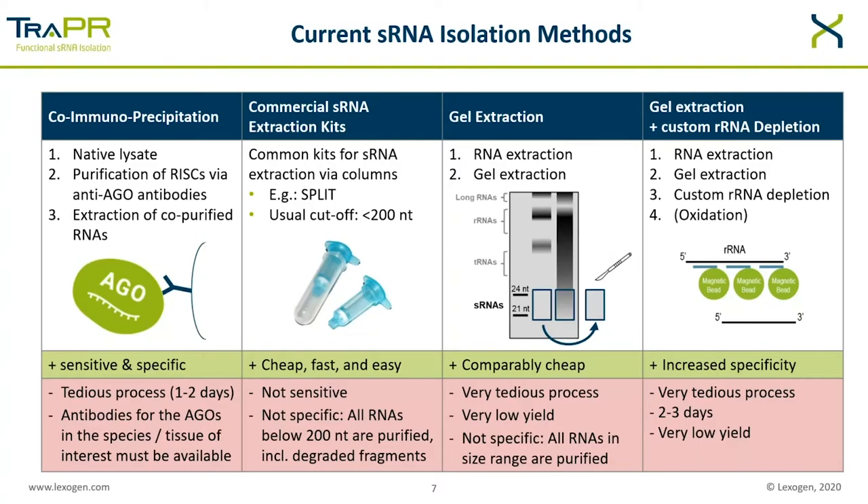You may be familiar with the methods listed here for small RNA extraction. The most common are commercial small RNA extraction kits, which rely on a series of buffers preparing RNA for binding, washing, and eluting from a silica filter column. These are cheap, fast, and easy, but they are not sensitive or specific — all RNAs below 200 nucleotides are purified, including the majority of degraded RNAs of various kinds in this size range. A common improvement is gel extraction, which does improve specificity by allowing you to extract RNA generally in the size range of your exact RNAs of interest, but you still extract all degraded RNAs within this size range and it is very low yield and highly tedious.